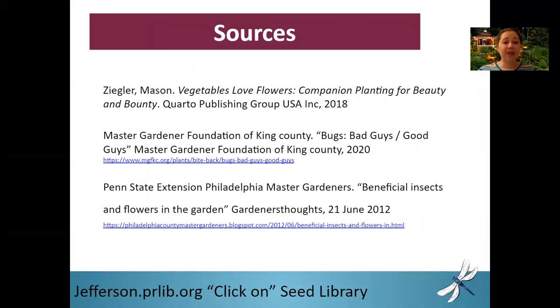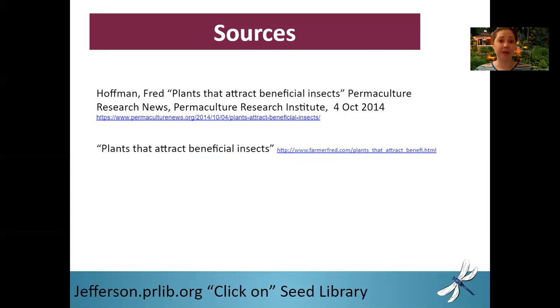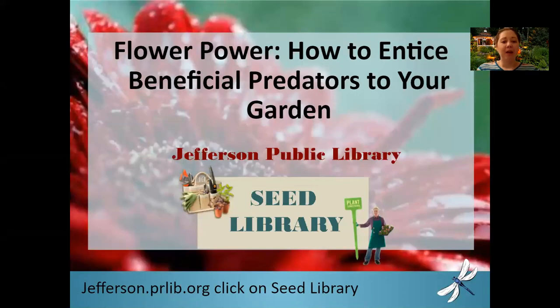For more information, please check out the sources. The book Vegetables Love Flowers is available for checkout at the Jefferson Public Library. And here is a list of websites used for more information — these are good solid websites to help you with your companion planting questions. Thank you for watching Flower Power: How to Entice Beneficial Predators to Your Garden. I hope it's been of help to you and I hope you see wonderful things happen in your garden.